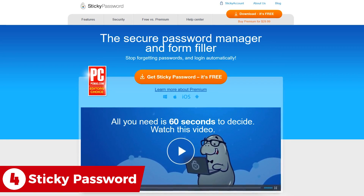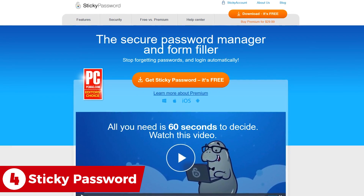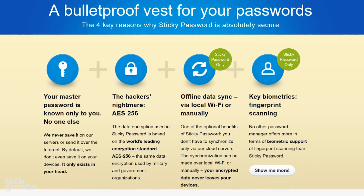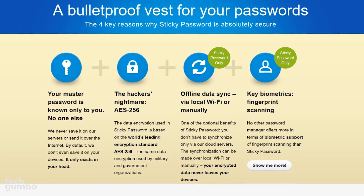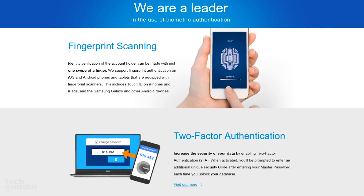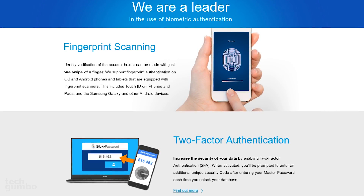Coming in at number four is Sticky Password, which is from the same company that makes AVG antivirus. As you would expect, they're highly focused on security. In addition to their AES-256 encryption and offline data sync, they also offer fingerprint scanning on iOS and Android devices, equipped with a fingerprint scanner to verify the identity of the account holder.